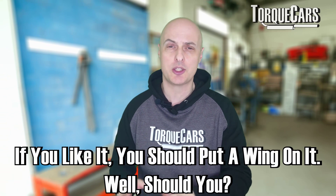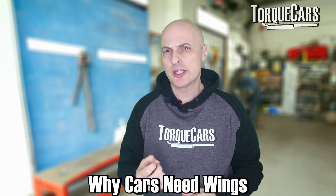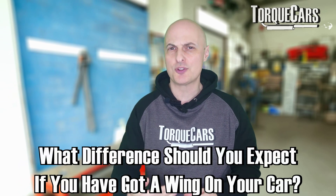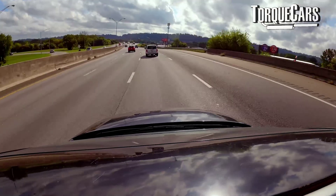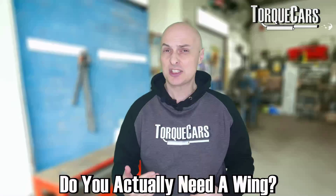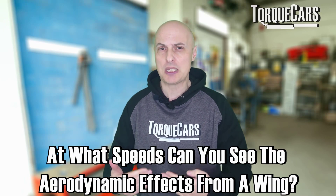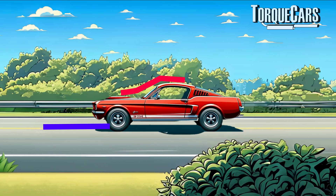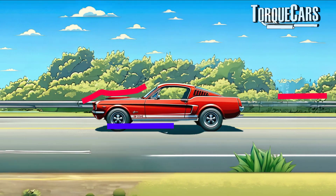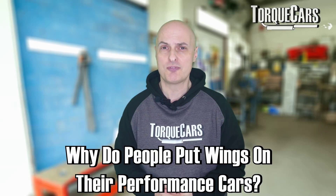While Beyoncé is not well known for car modification advice, she did in one of her songs promote that if you like it, you should put a wing on it. So we're going to look at that advice in this video — why cars need wings, what difference you should expect if you have a wing on your car, the imbalances and problems you have driving at speed without a wing, and whether you actually need a wing. What sort of speeds do you have to be driving at before you see any aerodynamic effects? And basically, how do wings work and why are people putting wings on their performance cars?